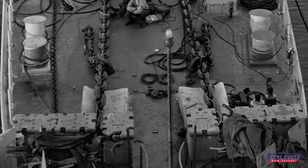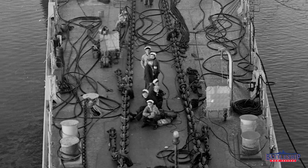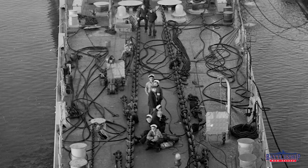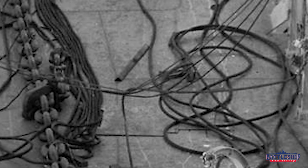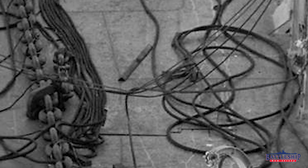Continuing aft along the deck, you can see that there's a lot of hoses out. It looks to me like those are pneumatic hoses for needle guns. It looks like, particularly on this port side of the ship on the right hand side of the picture, you can see the decks kind of chipped up where they might be chipping paint.